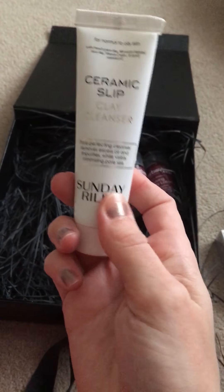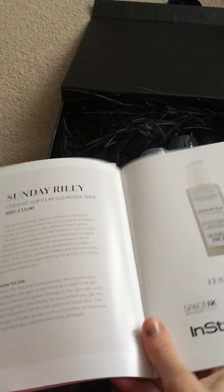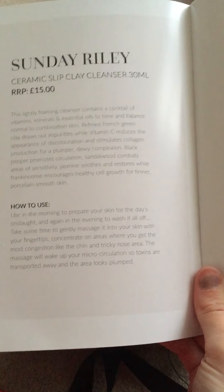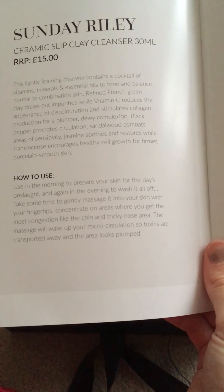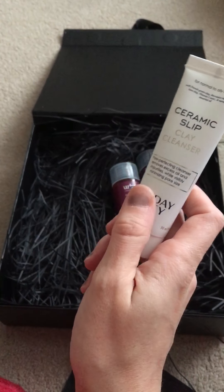Next up we have this product from Sunday Riley — it's their Ceramic Slip Clay Cleanser in a 30ml deluxe sample size, retailing for £15. You use it in the morning to prepare your skin for the day and again in the evening to wash everything off. The massage will wake up your microcirculation so toxins are transported away and the area looks plumped. Sunday Riley, I believe, is a new brand to join the Cohorted family.